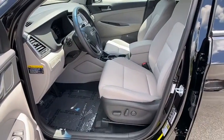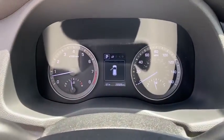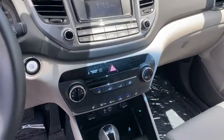Trip computer, heated front seat, rear window defroster, CD player, power windows, brake assist, remote keyless entry, panic alarm, carpeted floor mat.